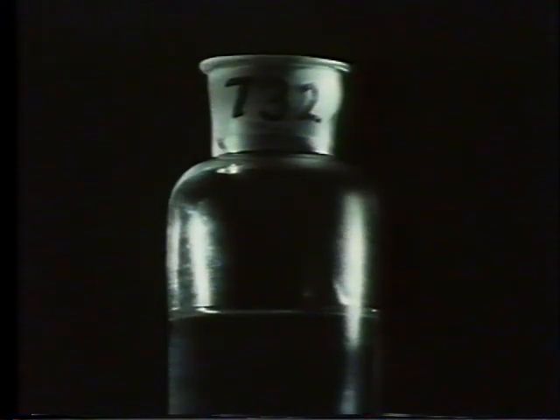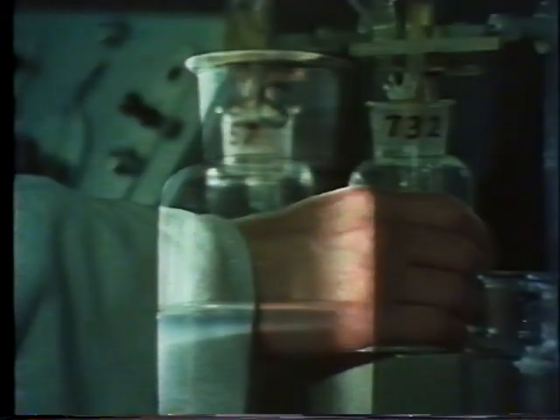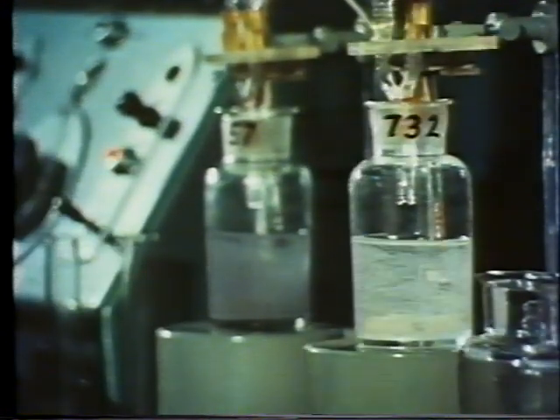Sample 732, on the other hand, looks as if it hasn't passed. The result will be confirmed by continuing the test to give an accurate measure of how far it falls below the standard.